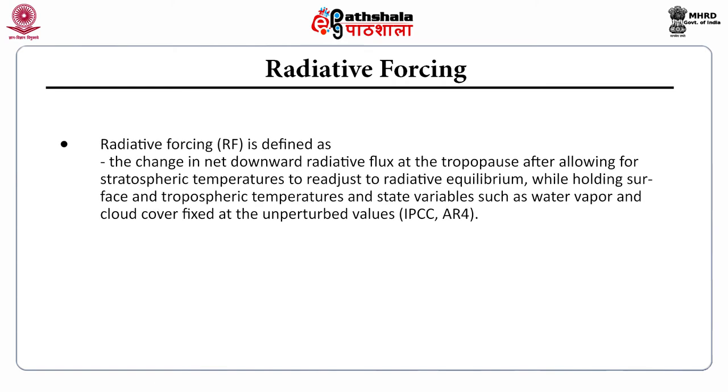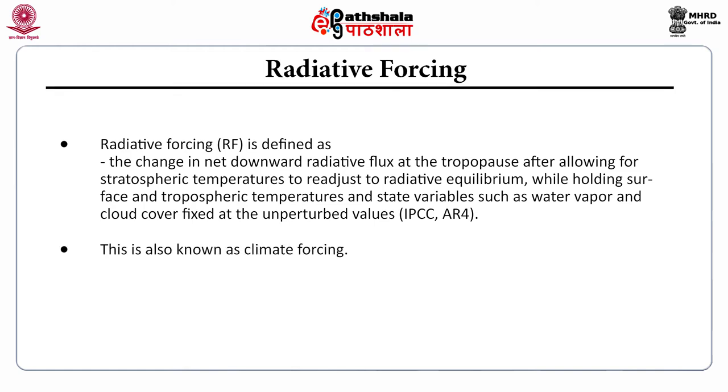Radiative forcing is defined as the change in net downward radiative flux at the tropopause after allowing for stratospheric temperatures to readjust to radiative equilibrium, while holding surface and tropospheric temperatures and state variables such as water vapor and cloud cover fixed at the unperturbed values. This is also known as climate forcing.